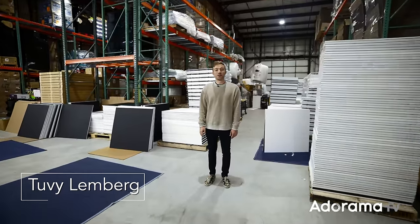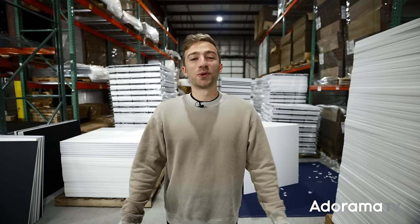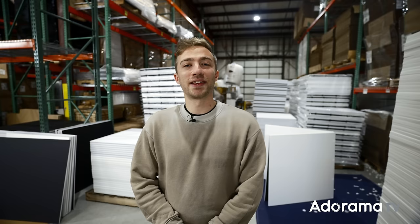Hey guys, we are in the warehouse of V-Flat World, and we are filming episode 10 of Street Studio for Adorama. We're changing things up this episode because, as Albert Einstein once said, the definition of insanity is doing the same thing over and over again.